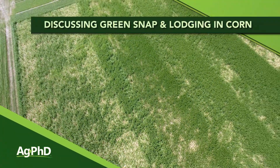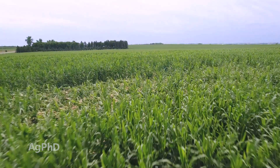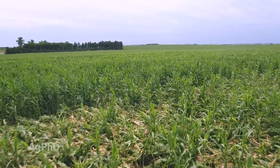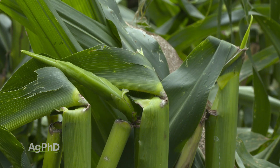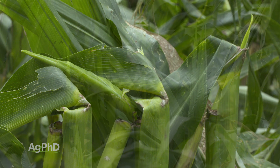Our topic today is going to be green snap and lodging in corn. Every summer there's somewhere where corn is grown that the corn has fallen over or broken off. Corn is susceptible to green snap and corn is susceptible to lodging. We'll talk about those things and discuss what the differences are, but also that every hybrid is susceptible.